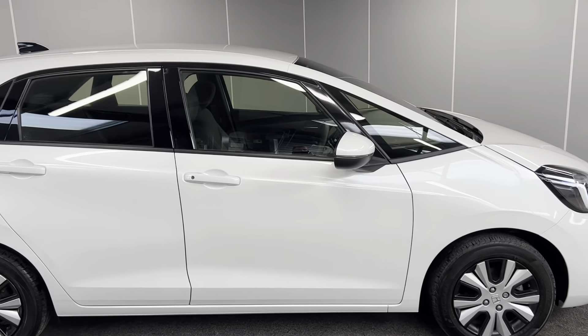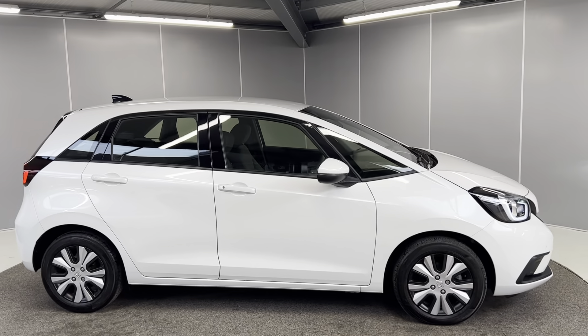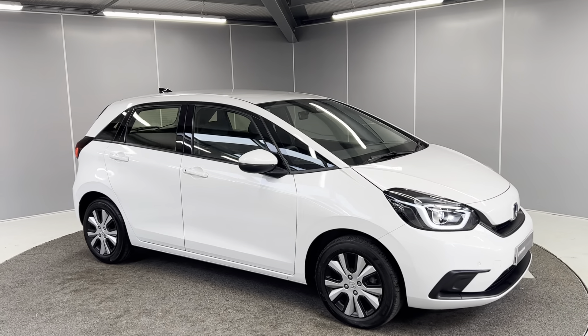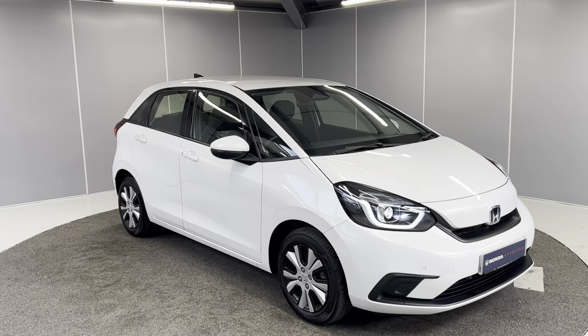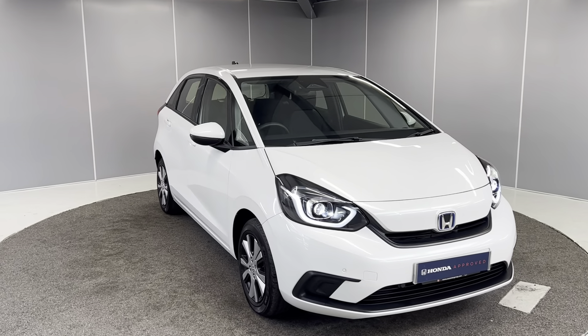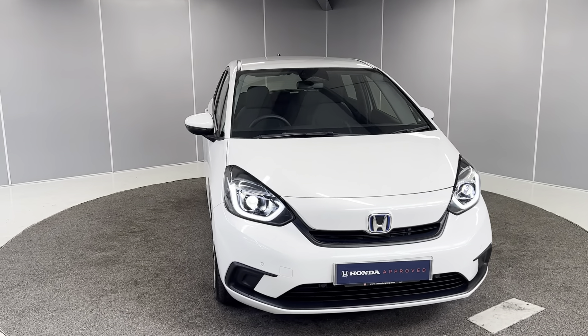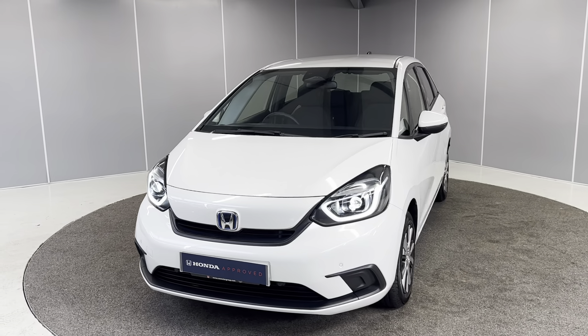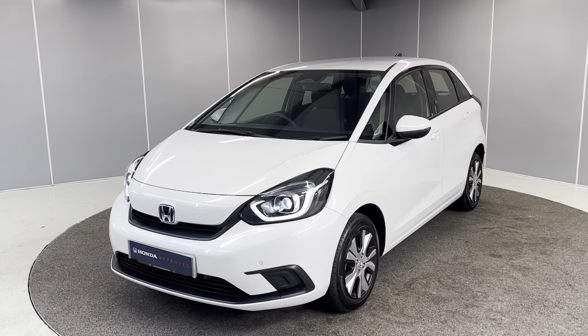And that's just a really quick walk-around video of this 2021 71 plate Honda Jazz SR. If you would like any more info, feel free to give us a call on the number below or you can message us on our Facebook page, Lancaster Honda. One of our sales team will be more than happy to provide you with any more info that you might need. Thank you very much, bye for now.